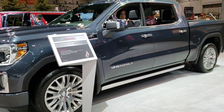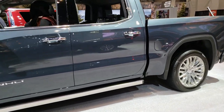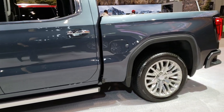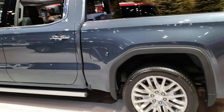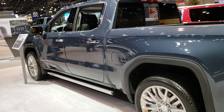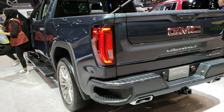Hey, this is Brett with Summit Automotive in Fond du Lac and Beaver Dam in Wisconsin. We are at the 2019 Chicago Auto Show here in Chicago, Illinois. Today we are checking out all the vehicles that we can, but in particular the next generation GMC Sierra 1500.